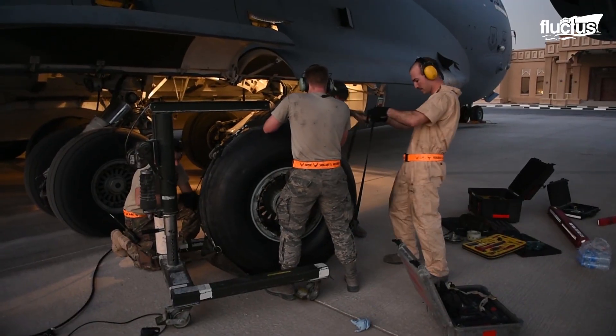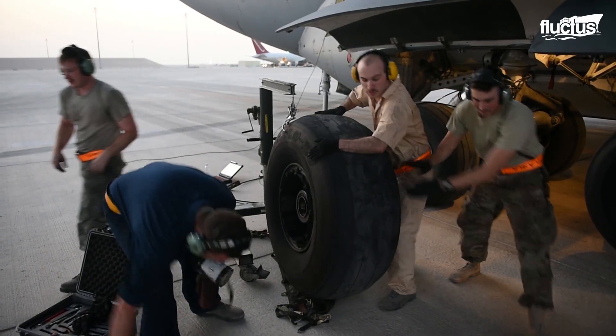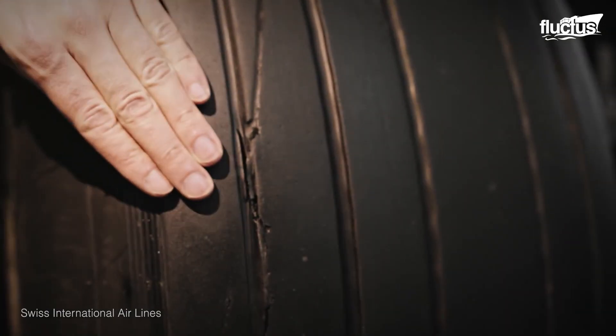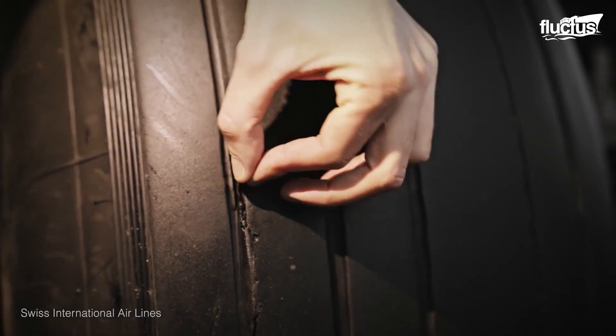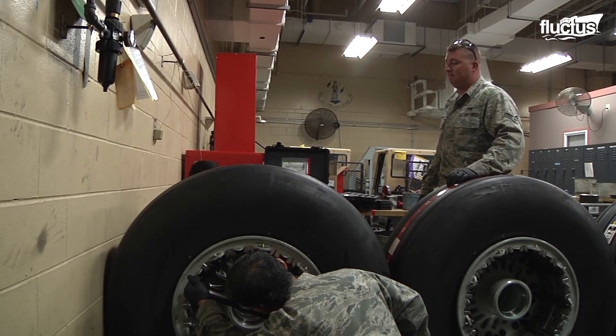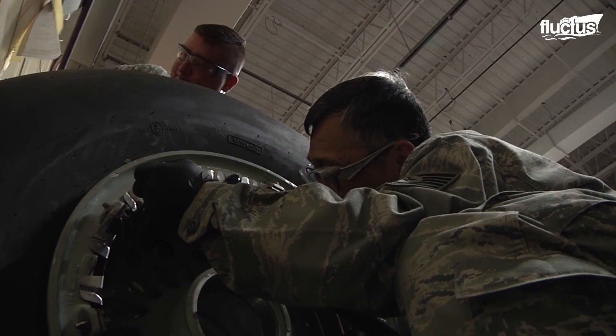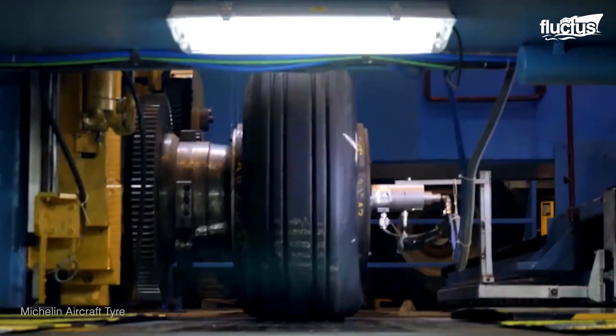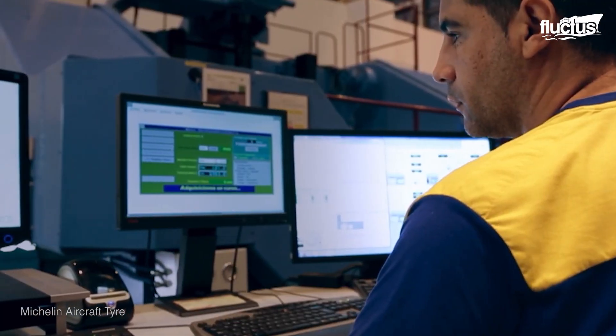Tires must be removed and serviced before treads wear out, and operators need to mark the damaged areas prior to deflation. Maintenance personnel deflate the tire by removing the valve cap and valve core, pointing the venting pressure in a direction that will cause no harm.